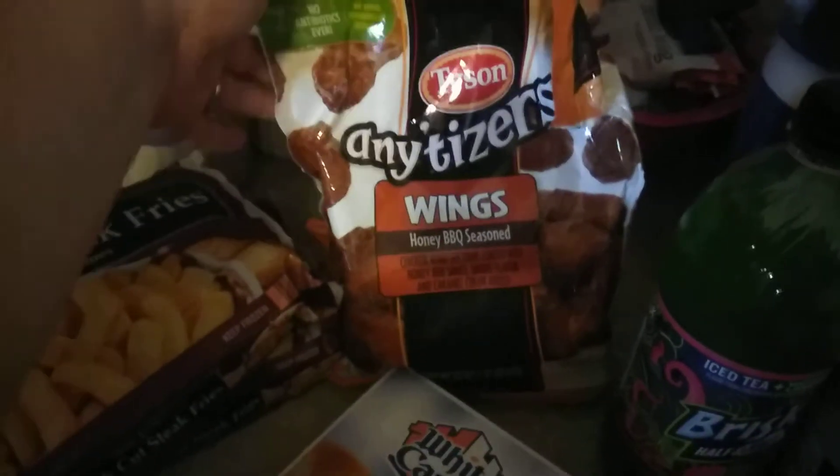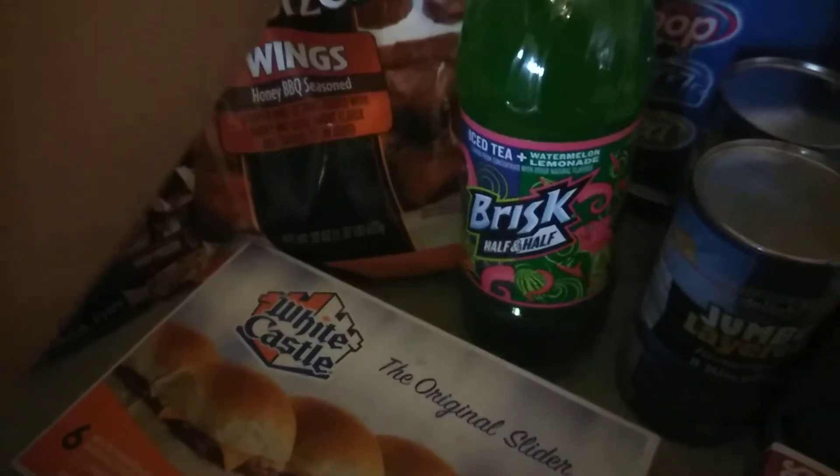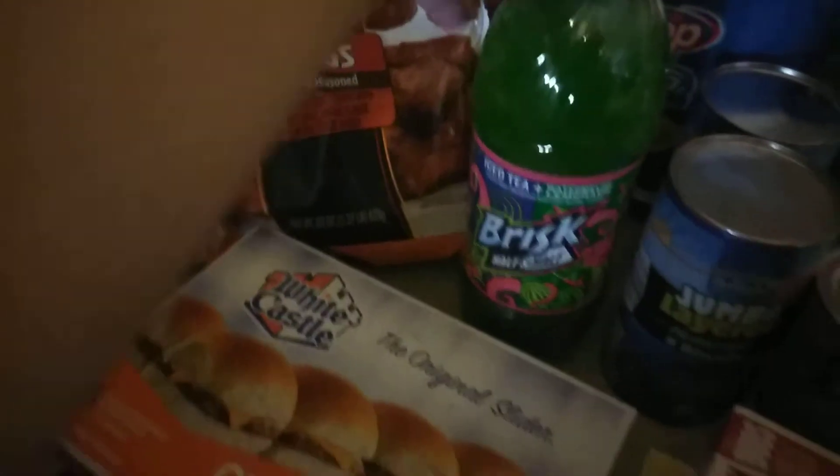This stuff was like my splurgy area. So I did get these Anitizers wings — I got the honey barbecue seasoned and then I got the hot buffalo ones — White Castle cheeseburgers, the brisk iced tea and watermelon lemonade.